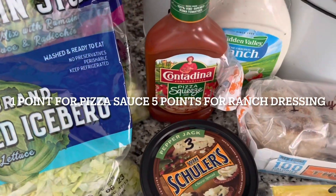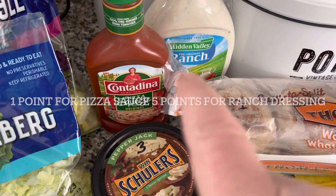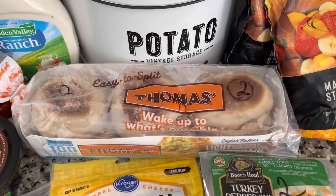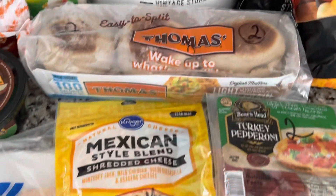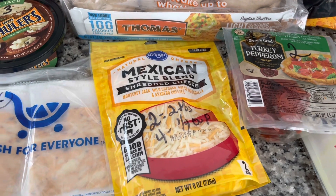I forgot to figure out how much the pizza and the ranch were — I will let you know right here how much points they are. Some English muffins, two points for a muffin. Two points for two tablespoons of the cheese, or four points for a quarter cup.